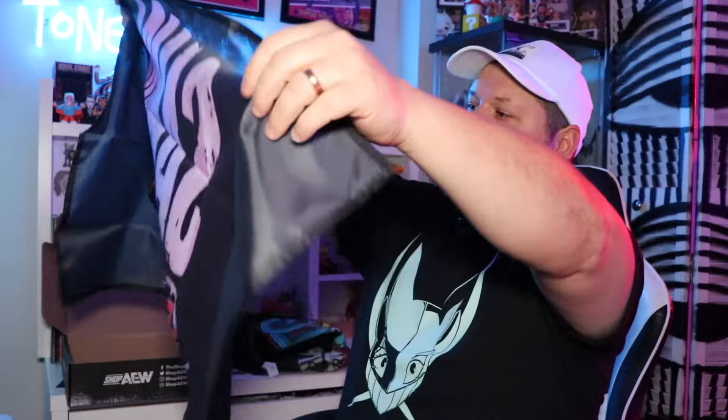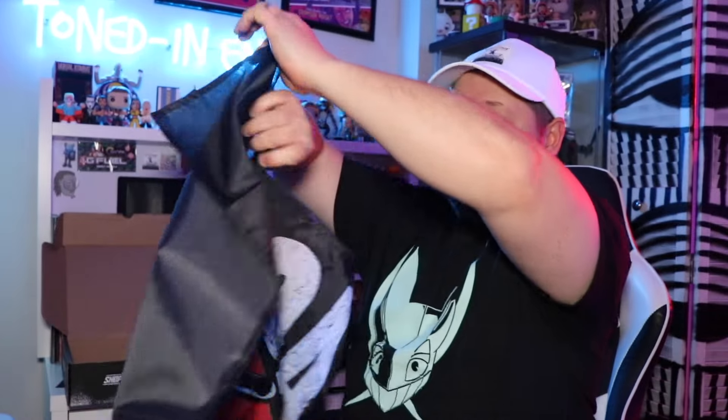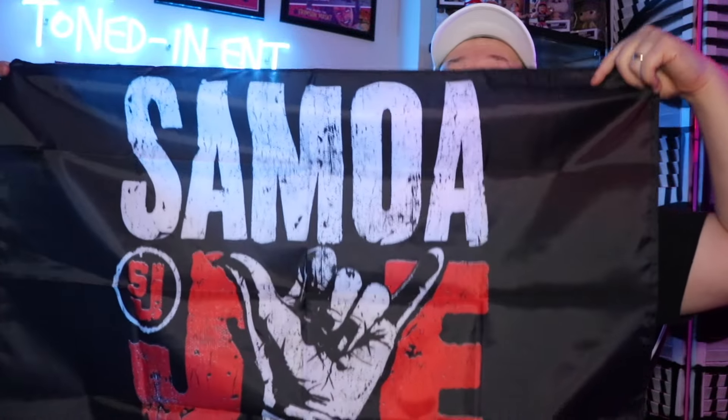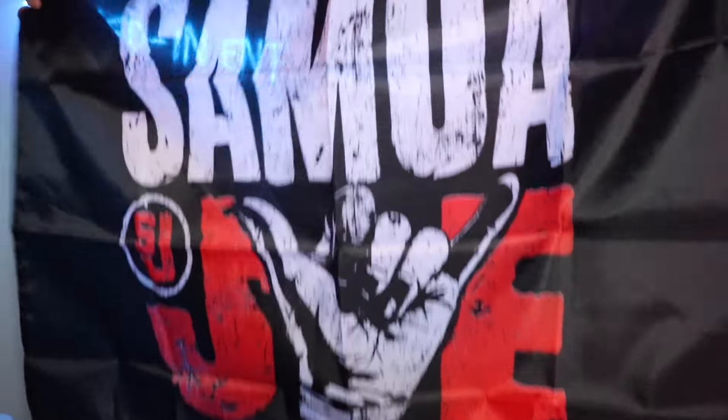It looks like another flag is in here — they've been dealing out these flags quite often in both the Pro Wrestling Crate and the AEW one. This month we have — oh okay — well we had our scumbag the former world champion, and now we have our current AEW Heavyweight Champion: Samoa Joe. A Samoa Joe flag. Big fan of Samoa Joe — Joe, Joe, Joe, Joe, Joe!